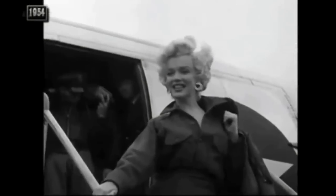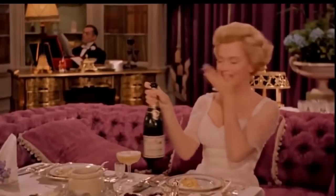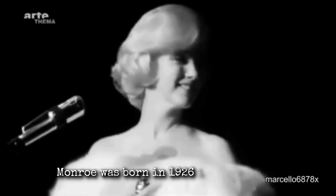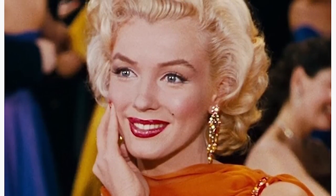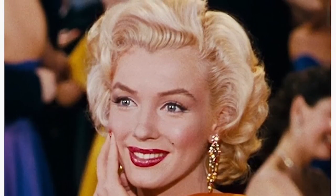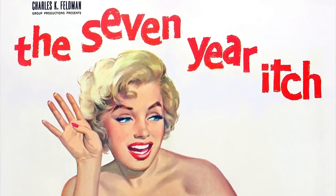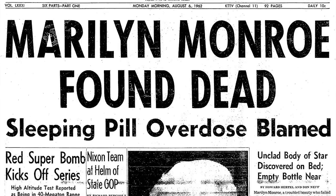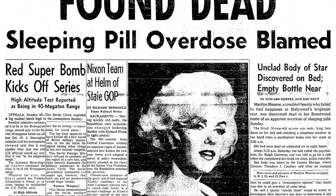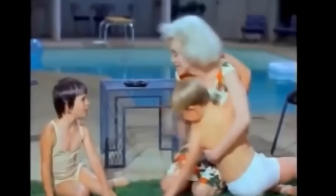Marilyn Monroe was one of the most famous actresses of the 20th century, known for her glamour and sex appeal. Monroe was born in 1926 in Los Angeles and began her career as a model and actress in the 1940s. Her breakout role came in Gentlemen Prefer Blondes, and she went on to star in The Seven Year Itch and Some Like It Hot. Monroe died of an overdose in 1962 at the age of 36, but her legacy as a Hollywood icon continues to this day.